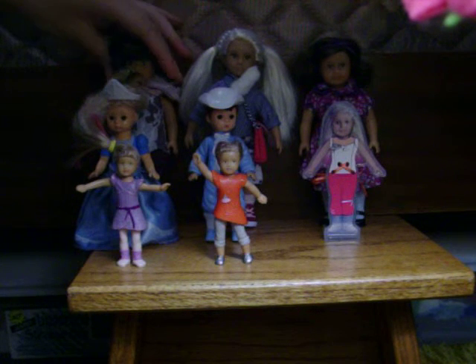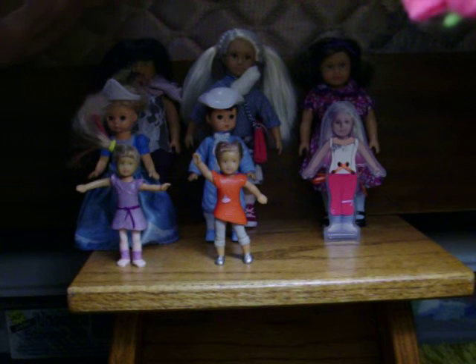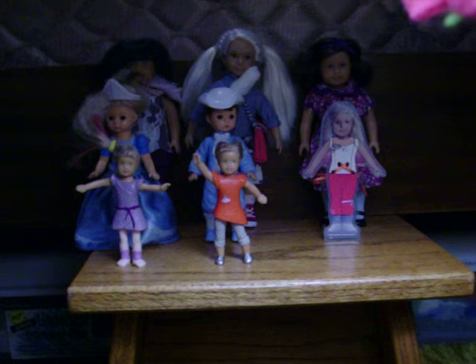So the first one — when I first started making YouTube videos, I did a review and a haul of how I made my mini dolls, on all my stuff that I got from my friend, and she was in it.